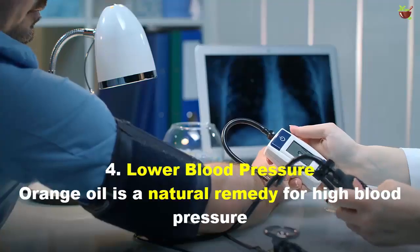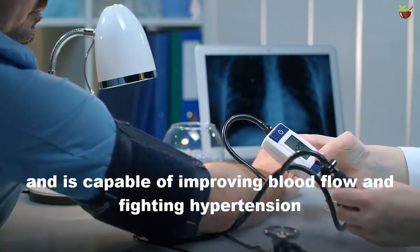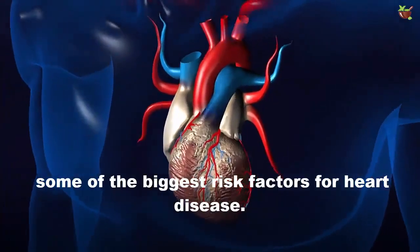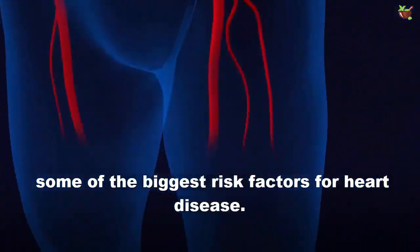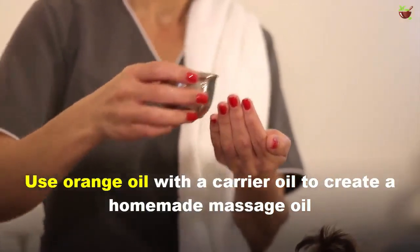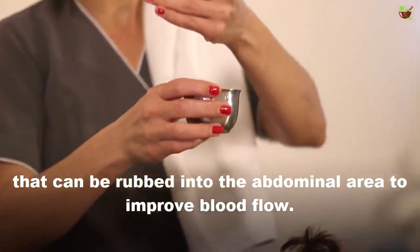4. Lower Blood Pressure: Orange oil is a natural remedy for high blood pressure and is capable of improving blood flow and fighting hypertension, some of the biggest risk factors of heart disease. Use orange oil with a carrier oil to create a massage oil that can be rubbed into your abdominal area to improve blood flow.